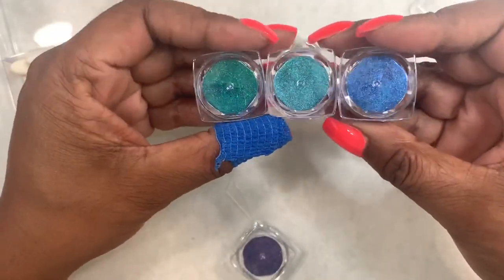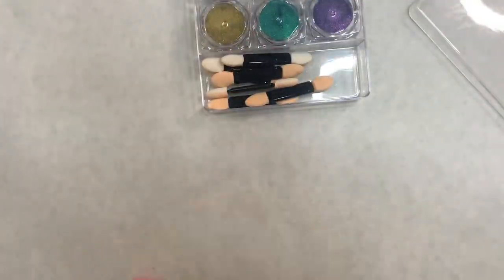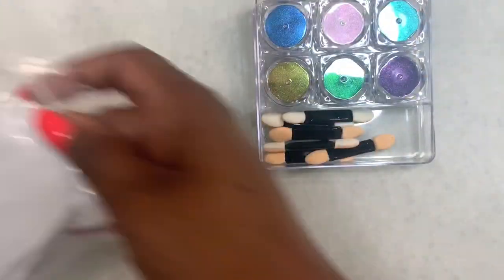These are the colors that came in the kit. I will leave the link for the Born Pretty store down below, and my discount code will be there as well. So if you want to purchase anything from that store, you can use my code to save a couple dollars.